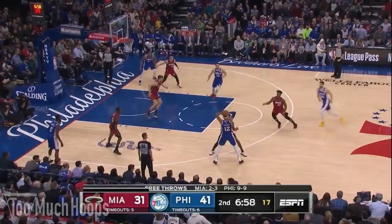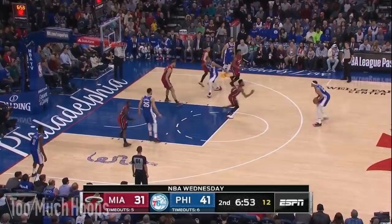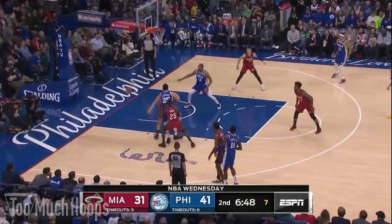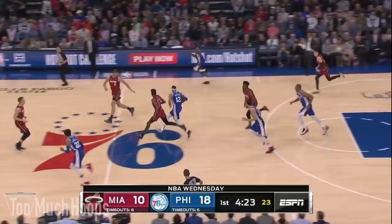As Tobias Harris gets the ball, Derrick Jones Jr. does a nice job crowding him down in his stance to react to any moves. The ball goes to Korkmaz, who pitches it back to Harris — this is supposed to catch Jones off guard, but he's down in his stance and gets a little help from Jimmy Butler. The ball swings to James Ennis and Jones Jr. closes out, crowding him so much that Ennis decides not to shoot, tries to throw the pass underneath, and that's a turnover. Great rotations and intensity by the Heat.